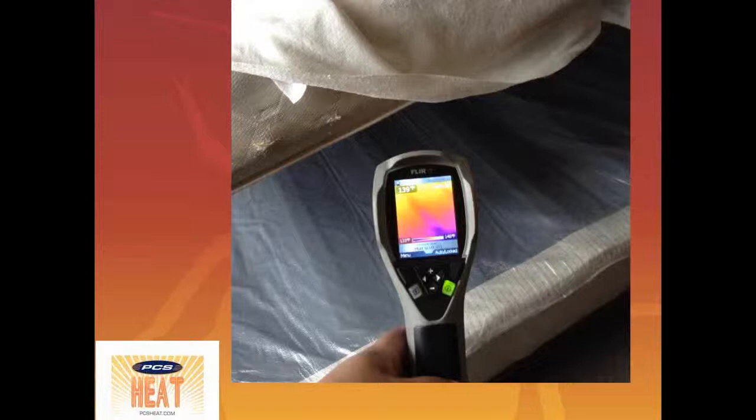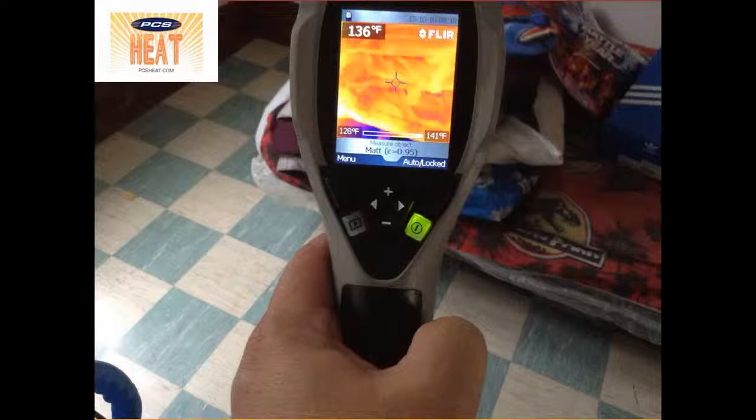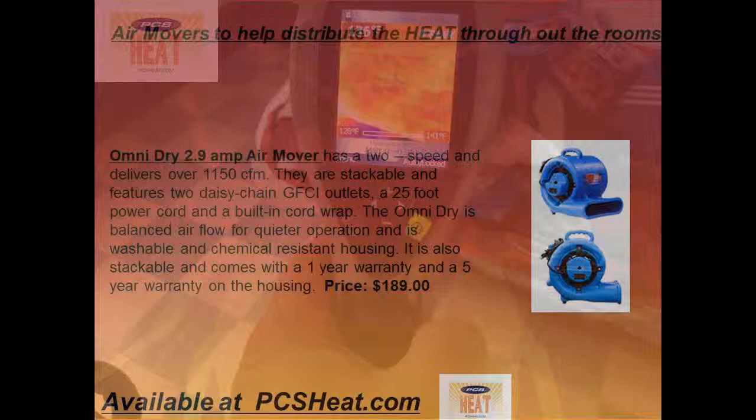We're not trying to get just the surface temperature to 122 degrees to kill the eggs and bed bugs — we want the core, the content, to get above that for at least a minimum of three hours. With this thermal imaging camera, you can see that we're definitely getting the heat into the mattress and well above that temperature. There are options for how you can control the heat if you don't want it to get too hot.